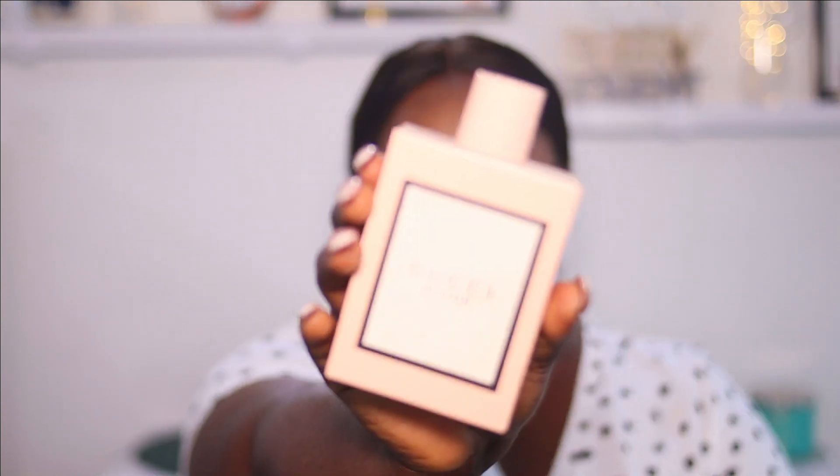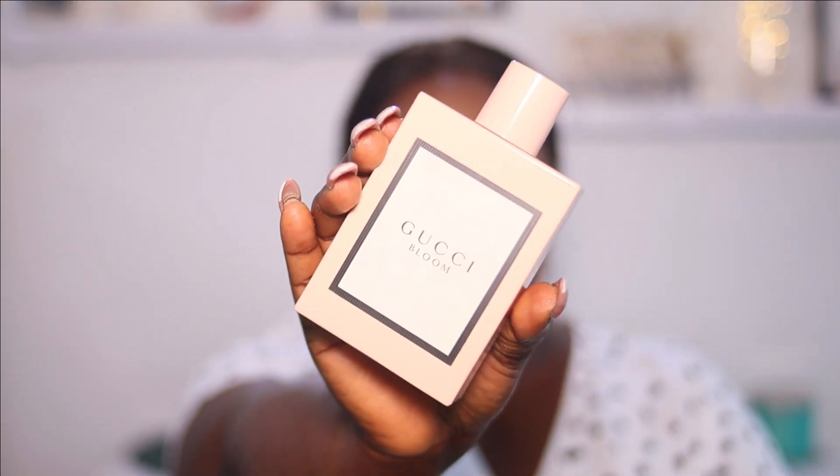The first on my list is Gucci Bloom. I'm sure so many people are conversant with this perfume — they have so many variants. They have the Gucci Bloom Aqua de Fiori, the Nettare de Fiori green one — I cannot stand the scent of that. So this is the original Gucci Bloom. This perfume doesn't come cheap, but if you want to cop it, you can wait for sales like Black Friday. Resellers always have percentages off.